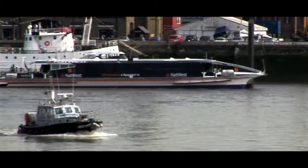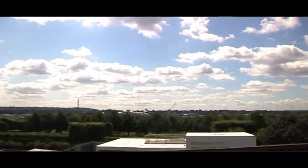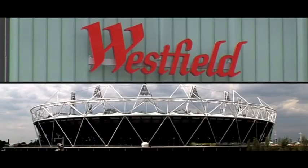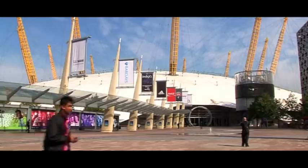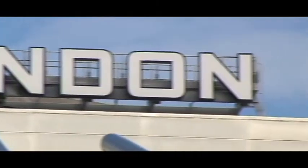All that the capital has to offer is right on your doorstep, with the West End, City and Canary Wharf just a few minutes' journey away. Stratford and the new London 2012 Olympic Village are all close by, as is Greenwich O2 Arena and XL Exhibition Centre, offering world-class events, exhibitions and entertainment year-round.